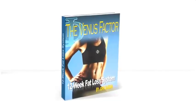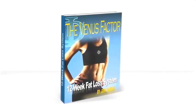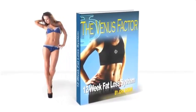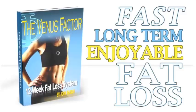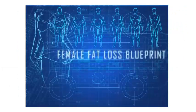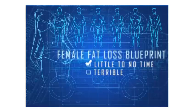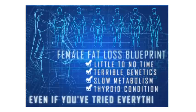The Venus Factor is the first and only weight loss plan designed to dramatically increase female metabolism and bring out the sexy goddess in you by delivering fast, long-term, enjoyable fat loss without restricting the foods you crave most. This female fat loss blueprint will work for you even if you have little to no time, terrible genetics, a super slow metabolism, a thyroid condition, or even if you think you've tried everything.